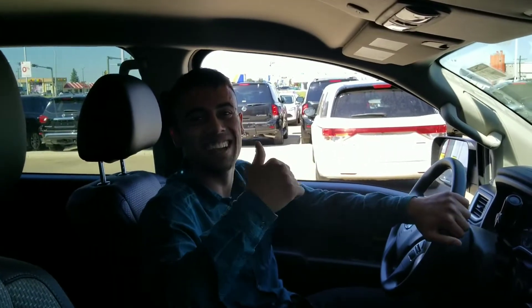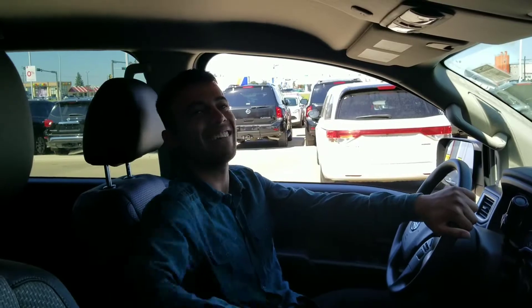Let me know what you think of this. I hope you enjoyed this video. Any questions at all, call 780-769-0060. Have a great day. Bye.